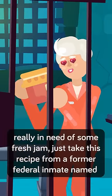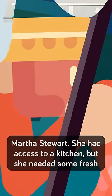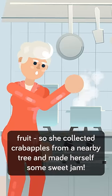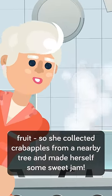And if you're really in need of some fresh jam, just take this recipe from a former federal inmate named Martha Stewart. She had access to a kitchen, but she needed some fresh fruit, so she collected crab apples from a nearby tree and made herself some sweet jam.